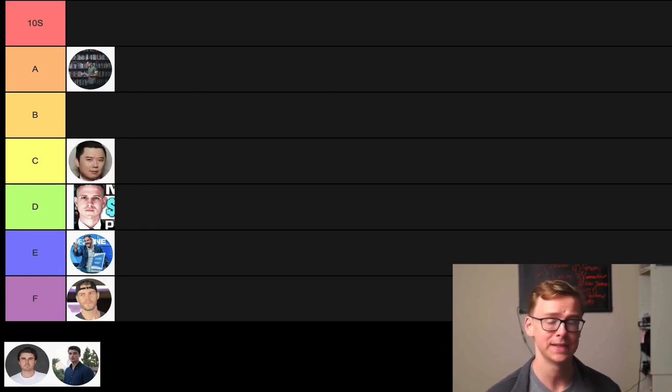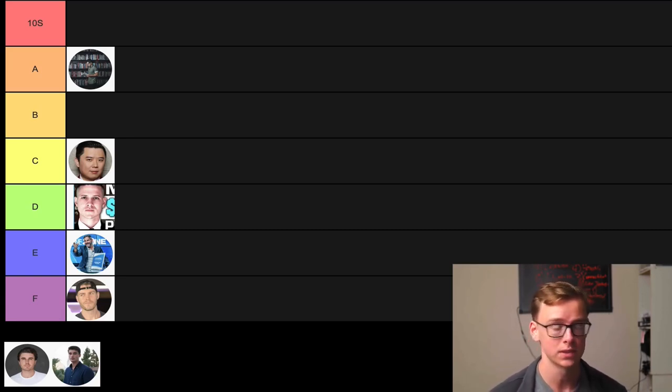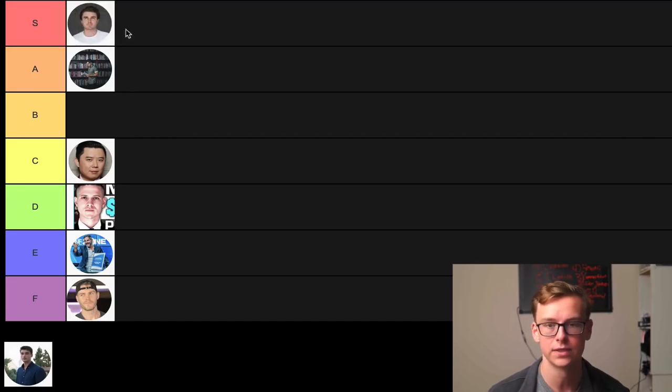Next on the list is Sam Ovens, and this guy's a beast. He tells you all the stuff you probably don't want to hear, kind of like Gary V — he tells you that you need to stop getting on Facebook all the time, stop getting on YouTube, and you need to have monk-like discipline. For that reason, I'm going to put the man in S tier — S for sparkling water.